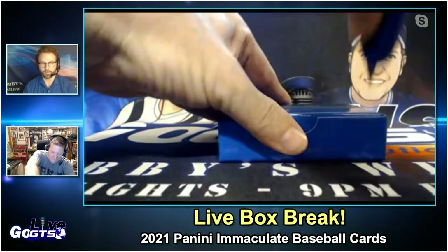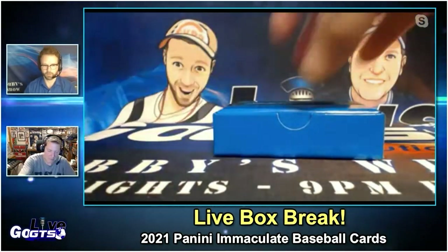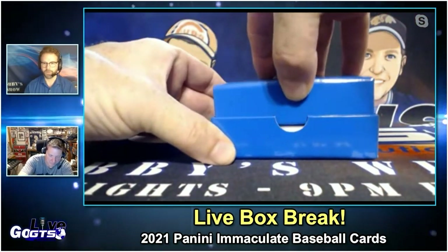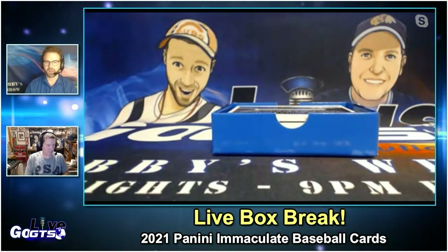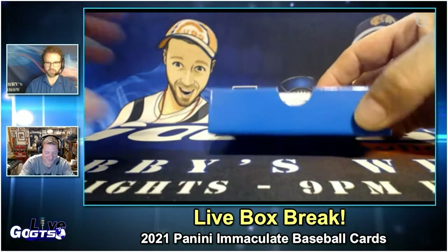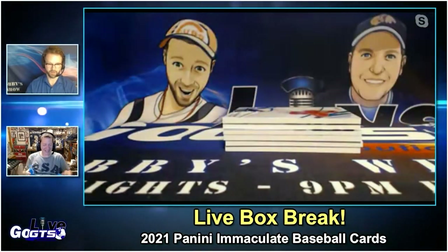Some of the cool names in this, aside from the rookies and the prospect patch autographs that we've come to expect — Panini has material from names like Sandy Koufax, Roberto Clemente, and Babe Ruth. How cool would it be to pull any sort of relic or autograph from any of those names? I'd like it.